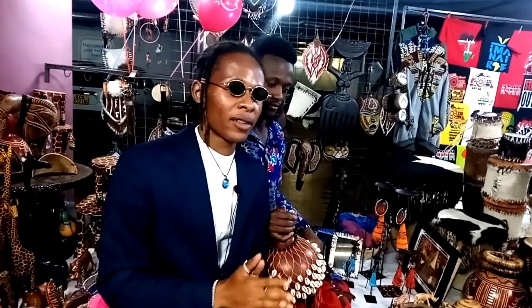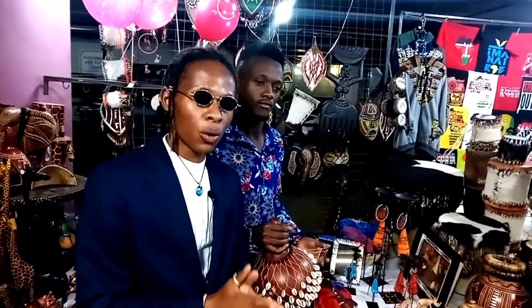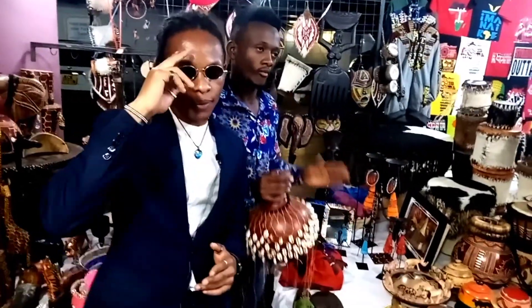See you next time, guys. Stay tuned at DGS, the Drip Gallery Studio show, for more. Bye!